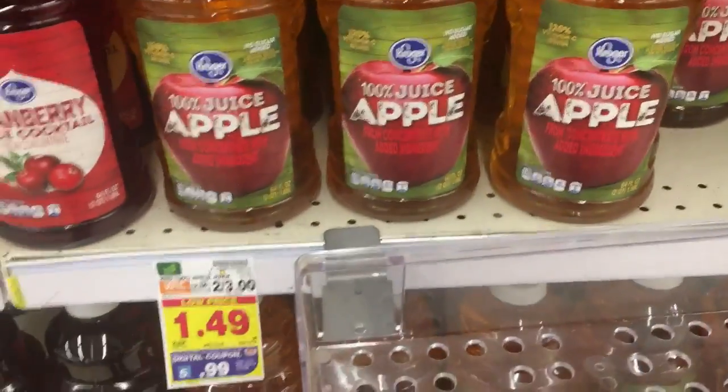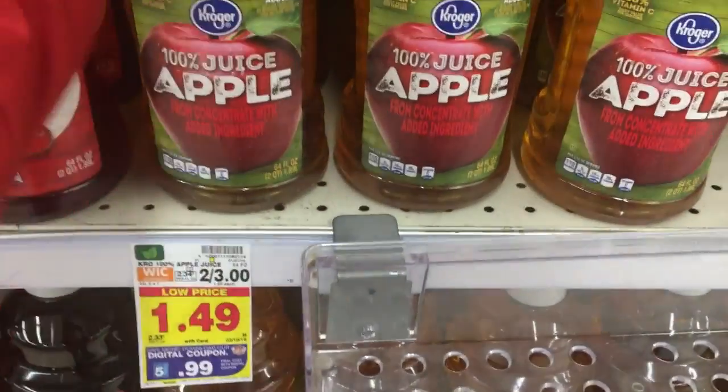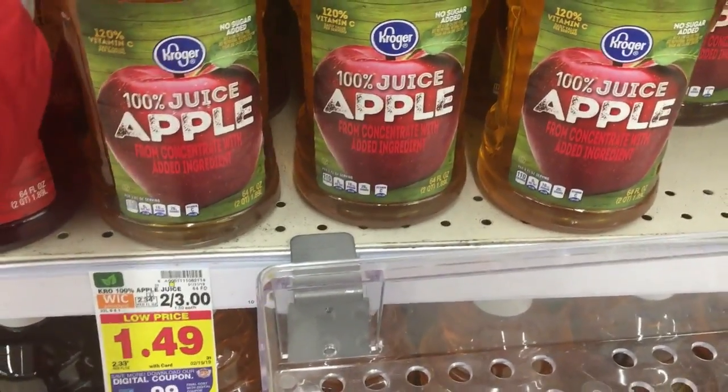I also want to mention the Kroger apple juice. It's $1.49, and there's a $0.50 5x coupon, making it $0.99. That's a pretty good price for apple juice — 99 cents is a great deal.